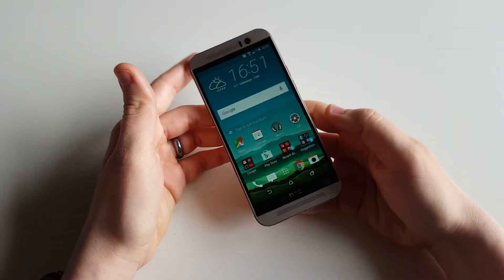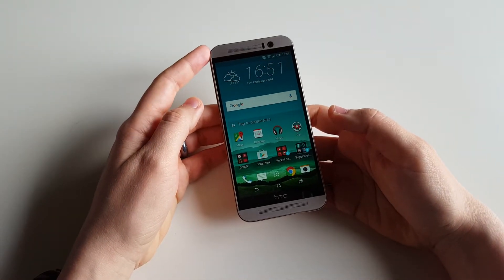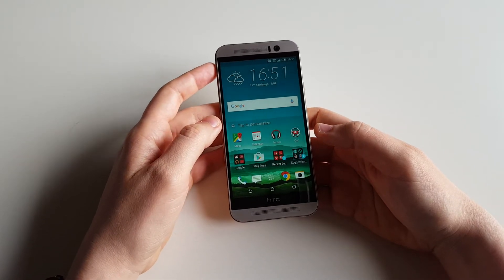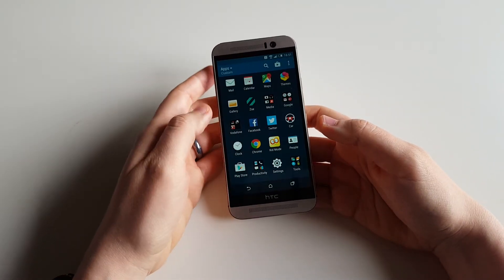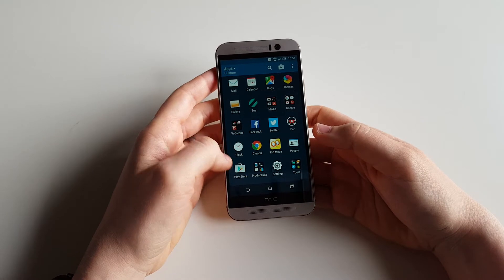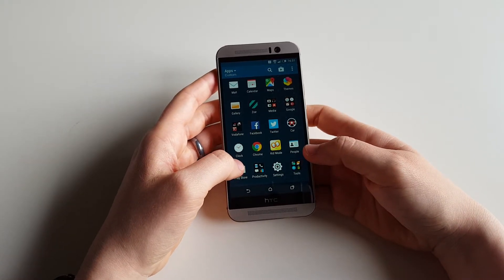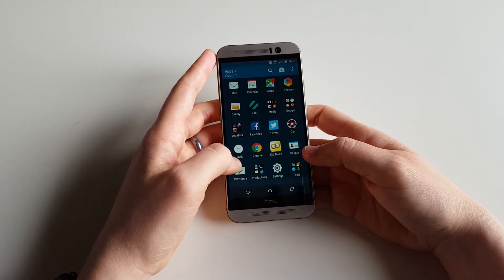We've heard reports that the HTC One M9 is getting an update to Marshmallow in the United States just at the moment. So hopefully this will come to the UK very soon as well. Here is what you get once you set up the basic synchronization with your Google account on the HTC One M9.